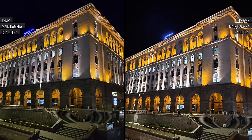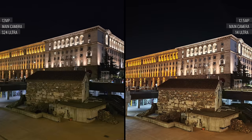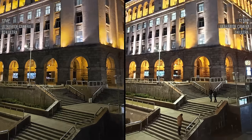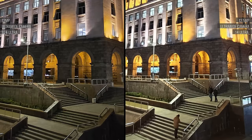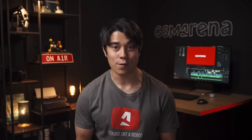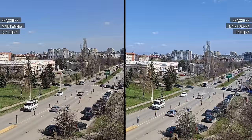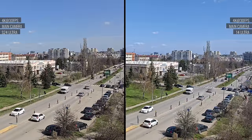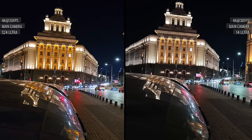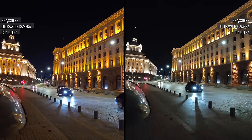In low light, both phones produce great pictures, but there are differences in their approach. The Galaxy opts for a little more grain, which comes with better detail, while the Xiaomi's noise reduction produces cleaner but slightly smoother shots. Dynamic range is excellent on both, though highlights are better preserved on the Galaxy. Both phones can record 4K slow-mo at 120fps from the main cam and can do 8K video capture from the main and zoom cameras, but the Xiaomi can also shoot 8K with its ultrawide. During the day, video quality is excellent on both from all cameras — they're neck and neck. In low light, the two main cameras again produce the same good quality, but at night the Galaxy's ultrawide has the upper hand, offering better dynamic range and noise reduction.